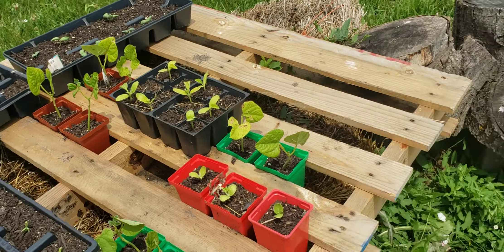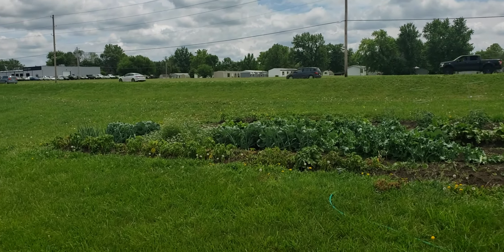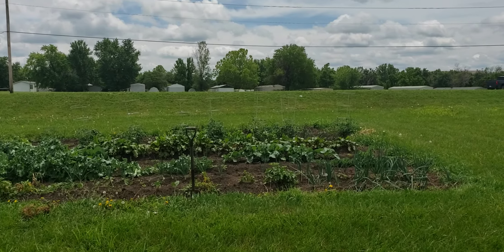We'll see you next time on Gone Outdoor Adventures in the Garden. It's coming along great.